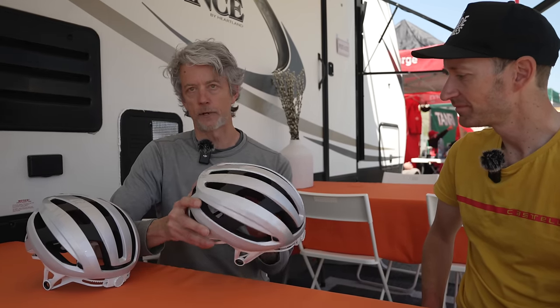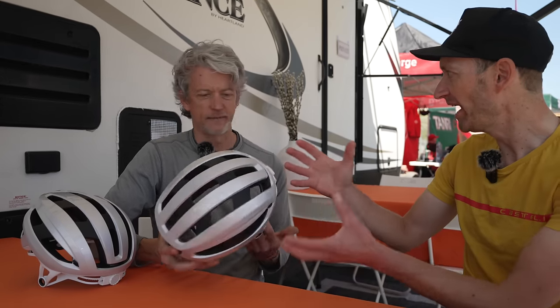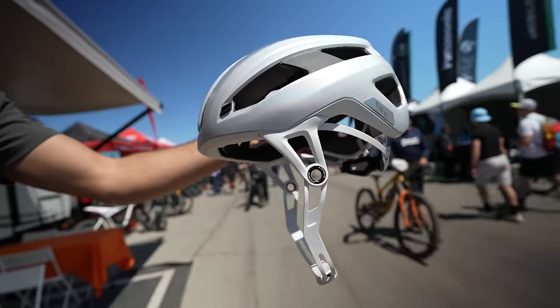If you look at modern cycling helmets and compare them to 20 years ago, 50 years ago, 100 years ago, everything from the ears up has pretty dramatically changed and improved. They've got lighter, more aero, ventilated — all those things. We've done remarkable things with relatively simple materials, but the straps are essentially the same. They've got a bit lighter perhaps, and you get some magnetic buckles, but fundamentally how it works hasn't changed very much.